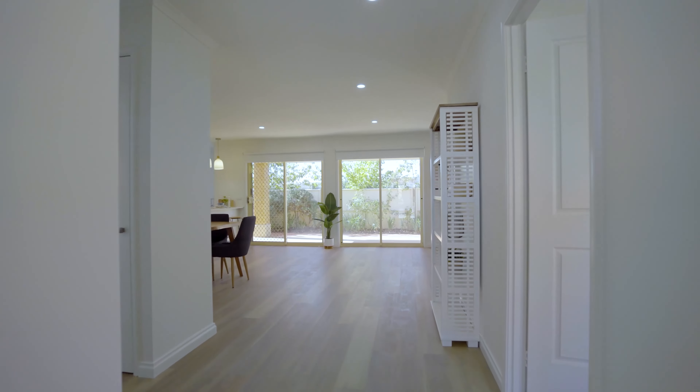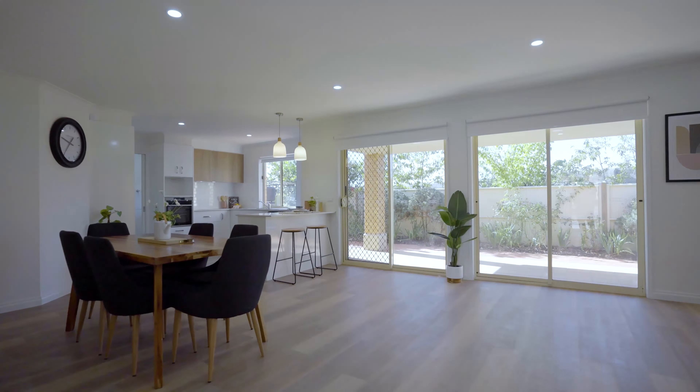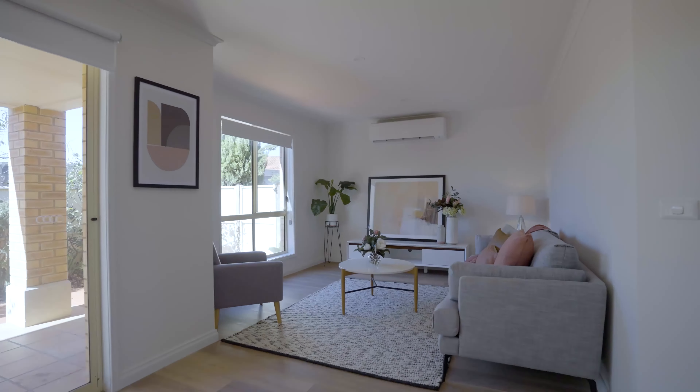Imagine coming home to this. It's light, bright, open-plan living — surprisingly spacious. And this unit is designed with you in mind: easy walk surfaces, no hard-to-manage steps.